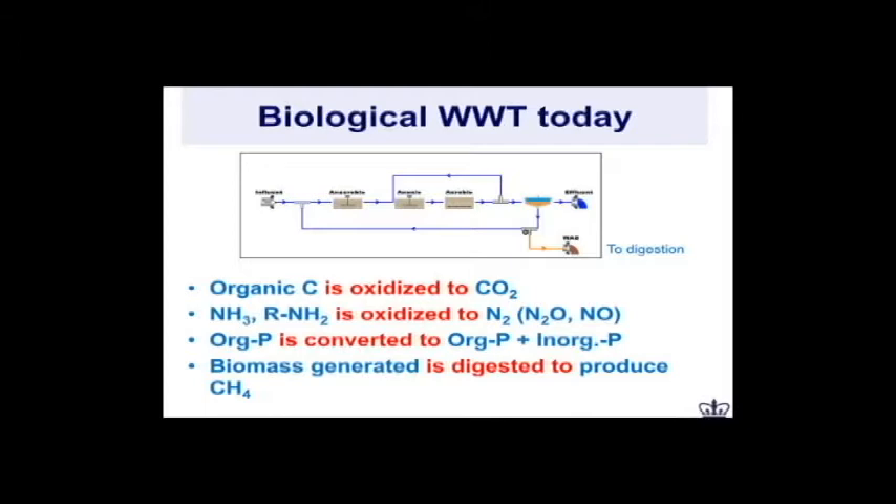The organic phosphorus that comes in is converted to a mixture of organic and inorganic phosphorus. Some of it is recovered, but a large part has so far remained unrecovered. We generate biomass — more cells — in this process. The biomass is in some cases digested to produce methane, but a lot of the methane produced is underutilized. If you drive down the West Side Highway in New York City, you'll see a lot of flares burning basically methane.